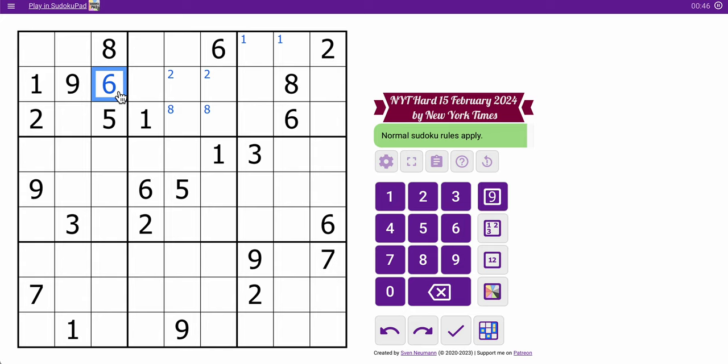So I've got 6, 2, 1, 8, and 9, 5 — that's all I get there on the top three rows. In the middle three rows, I see 9, 6, 5, 2, 1 along with 3. Those two 3s will place that 3 immediately.